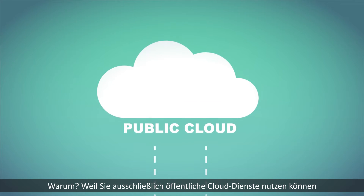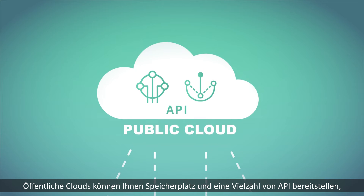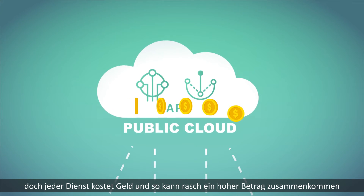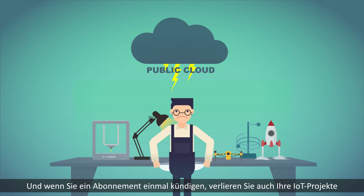Because you have no choice but to choose public cloud services. Public clouds can provide you a storage space and a wide range of APIs, but each service costs you money and bills can quickly add up. Not to mention that once you stop paying, your IoT project also stops.